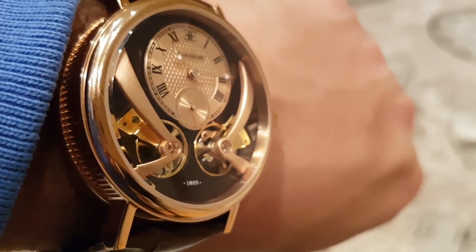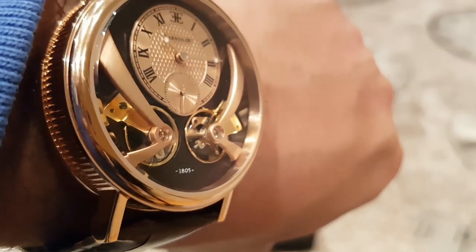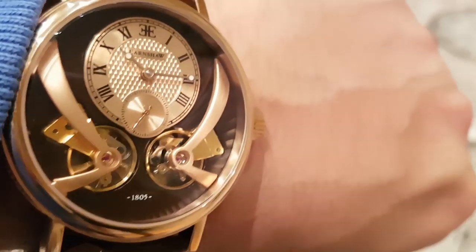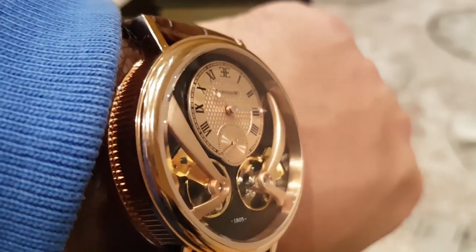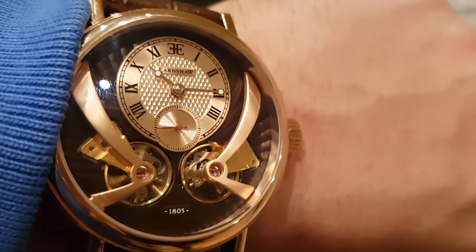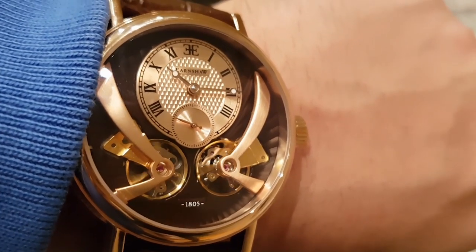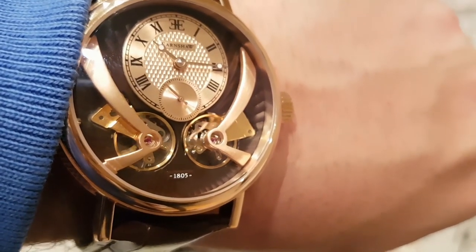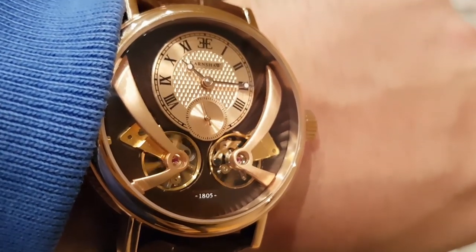It's very Breguet, and for me you can't go wrong if your watch is designed and inspired by that. I wouldn't say it's a homage or anything like that — yes, you can see where it's taking its inspiration from, but they've given it a bit of their own design as well. Click that little bell so you don't miss any of my content, and I'll see you in the next video — take care guys, see you soon.